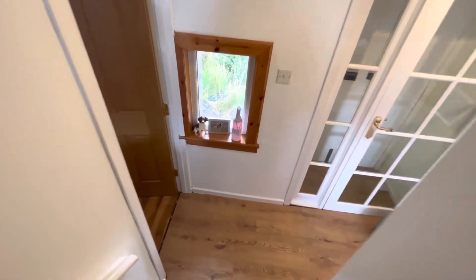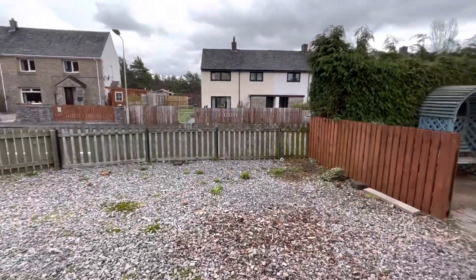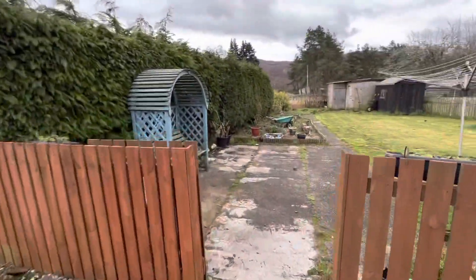So Canich has proved very popular over the years, always has been — not that far from Inverness, a really good community to live in. Just want to show you the back garden which is a really good size.